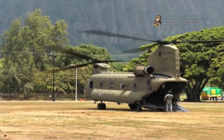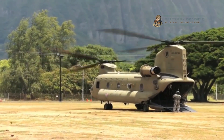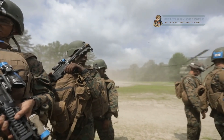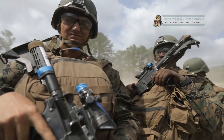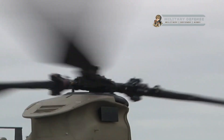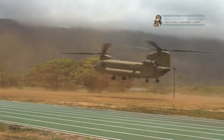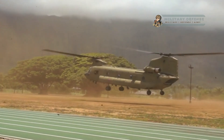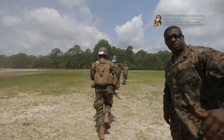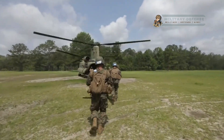Advanced avionics and systems: the helicopter is equipped with advanced avionics, navigation systems, and communication equipment to support its mission requirements. These technologies enhance situational awareness, flight safety, and operational effectiveness.